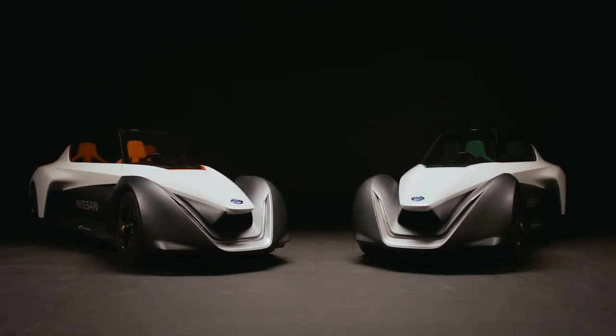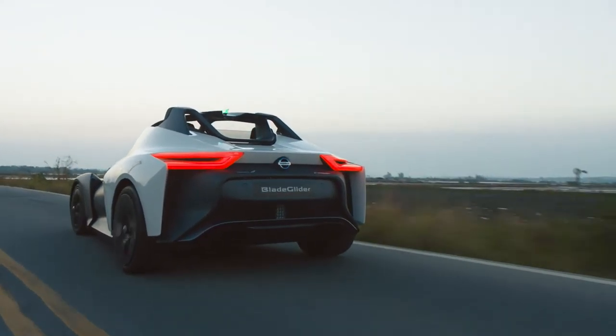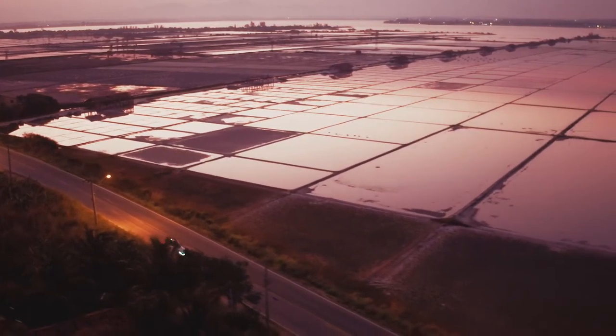BladeGlider captures what we mean when we talk about Nissan Intelligent Mobility. And with this, Nissan is writing a rule book on the future of high performance EVs.